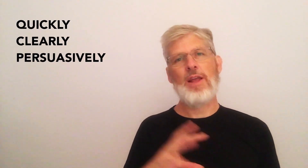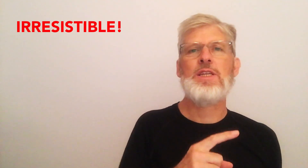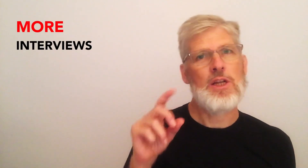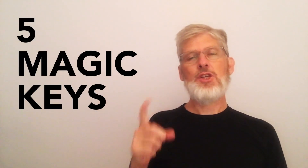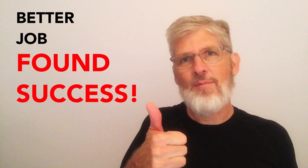How can your cover letter quickly, clearly, and persuasively grab the attention of hiring decision makers and make you irresistible, leading to more interviews, job offers, and ultimately a better, more fulfilling job? Today, I'll teach you five magic keys to the magic cover letter and tell you how to get a proven template so that you can hook your reader and dramatically increase your better job found success.